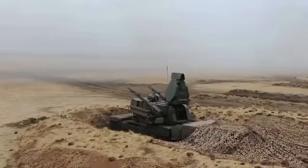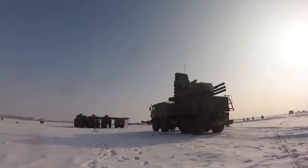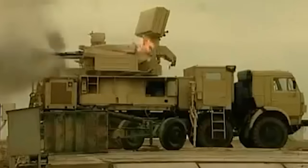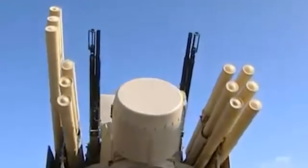The 30mm guns have a range of 4 kilometers and carry 750 rounds of ammunition, including tracer, high-explosive, and armor-piercing rounds. The crew of three can adjust the maximum fire rate up to 700 rounds a minute as needed.